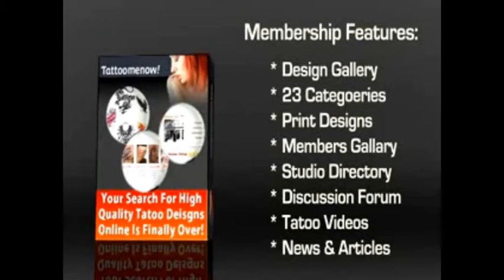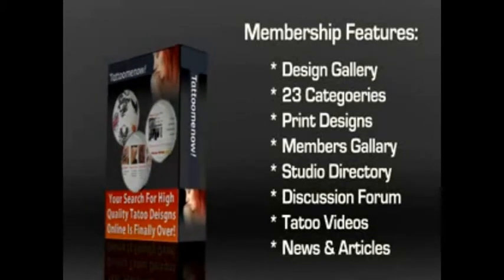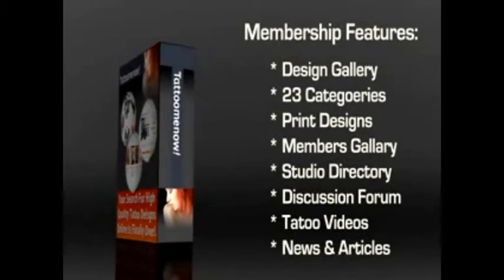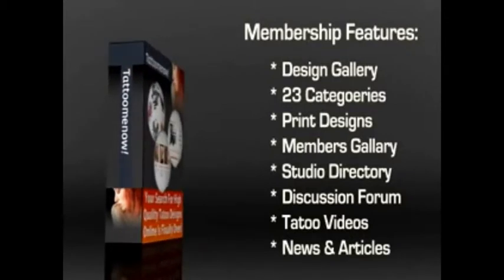The members gallery is something that is truly unique. There are tattooed photos in 38 categories, each of which show a unique tattoo that you can also take to your tattoo artist. Most members upload photos of their tattoos and even write about their experience.